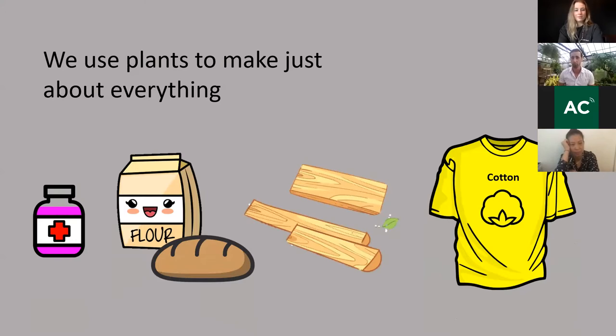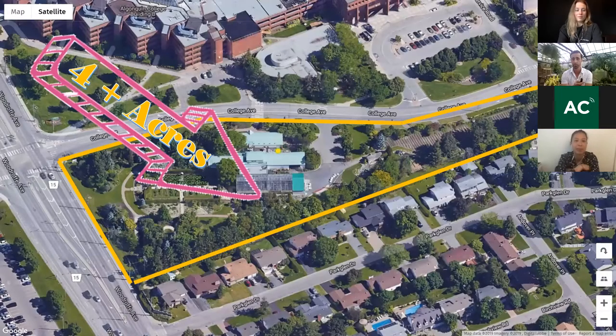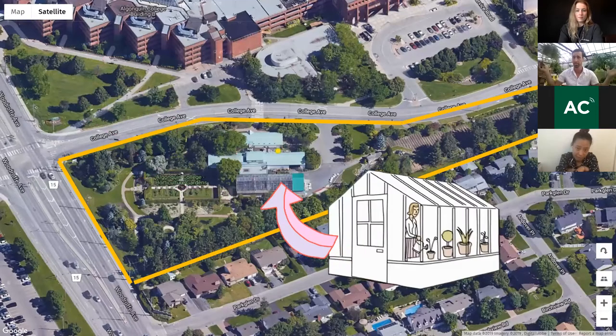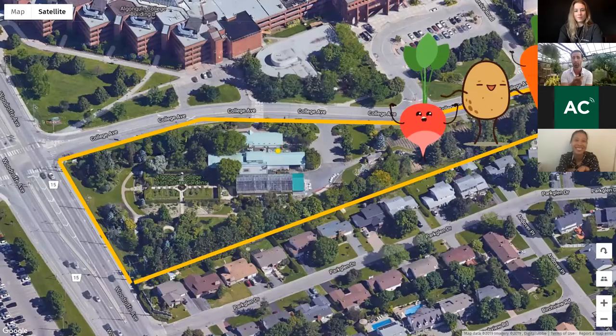I truly believe that at Algonquin College the horticulture program is one of the best kept secrets. We are located at M building, and if you haven't been there, please do come and visit. We have four acres of space just for our students. In this space we have greenhouses — the space I'm in right now — ponds, an arboretum, Victorian gardens, and just over one acre of vegetable gardens, which is what I'm going to be talking to you about today.